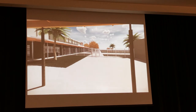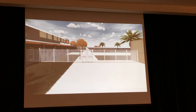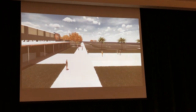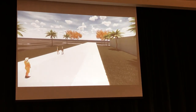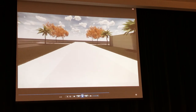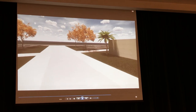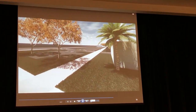We're going in front and looking at the front of the gym. This is coming to the front of the school.